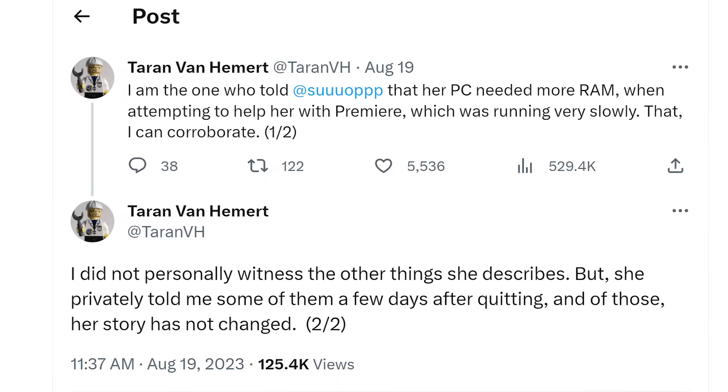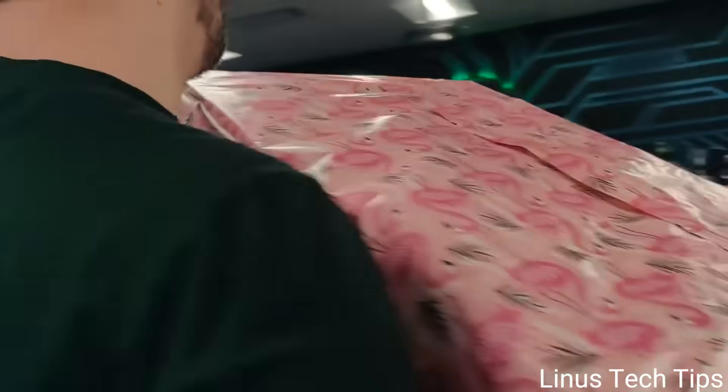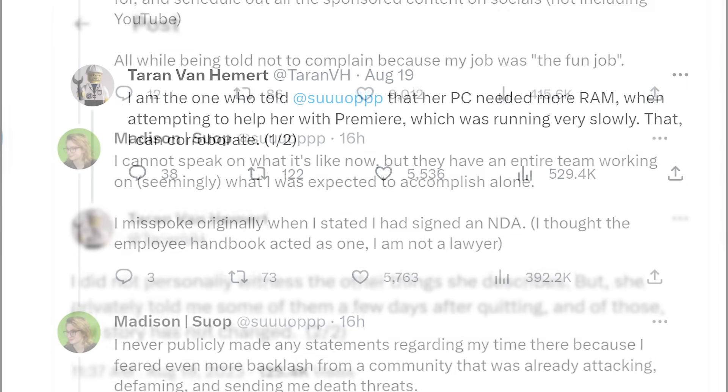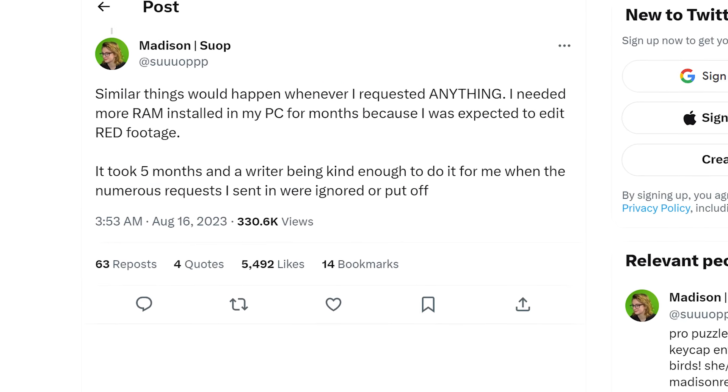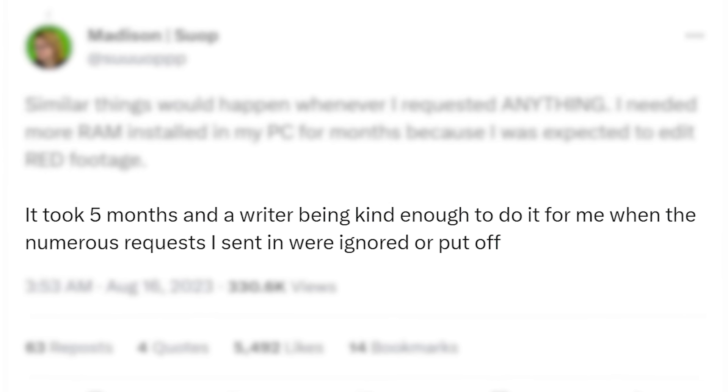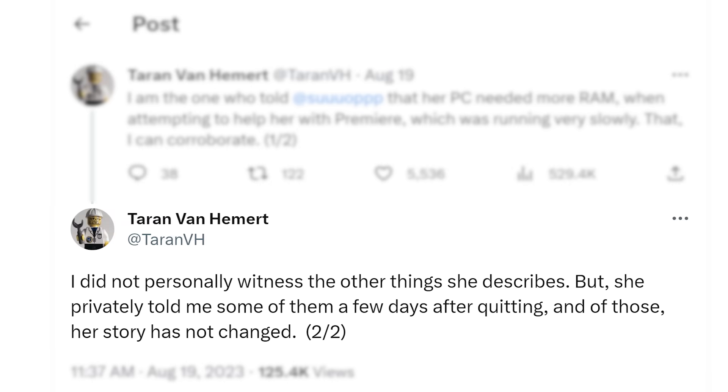In today's news, Taryn — the long-time editor for Linus Tech Tips who left last year — has spoken out. He wrote on X that he was the one who told Madison she needed more RAM, corroborating a small part of her story where she mentioned needing more RAM but it taking five months to get it. He also states that while he did not witness anything else, she did tell him privately some of the things she mentioned, a few days after quitting — and her story has not changed.